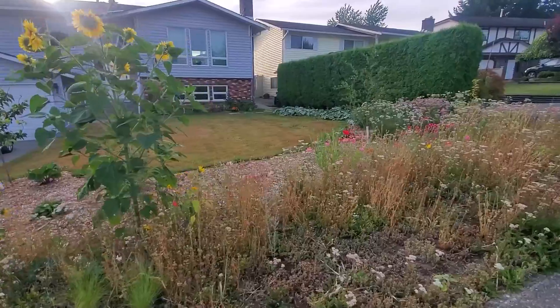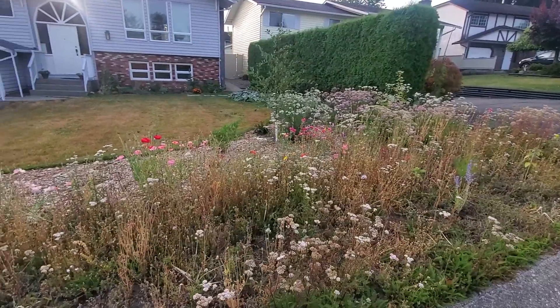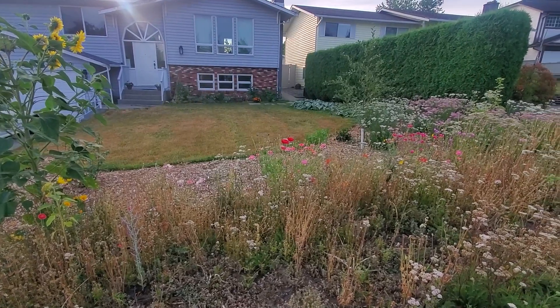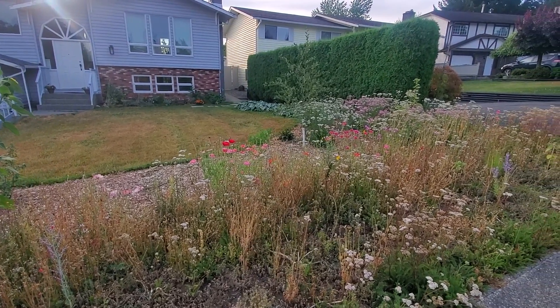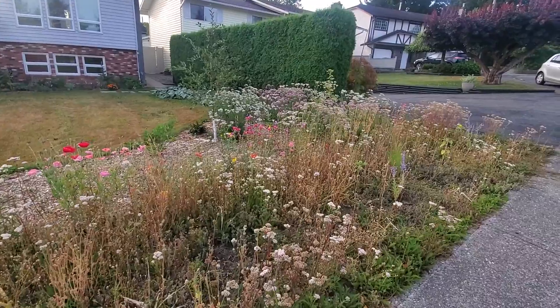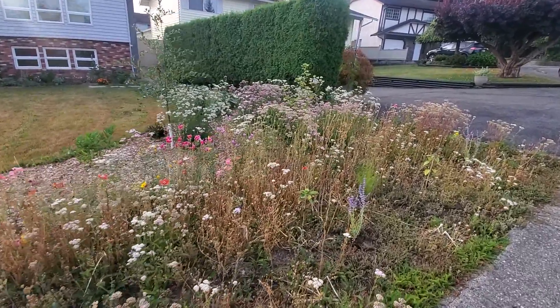And there you have it — that's the garden in July. I just wanted to give you a really quick walkthrough and show you what's going on. Some stuff is brown, but that's just the nature of summer. We're getting lots of food out of it and I'm super pleased. Thank you.